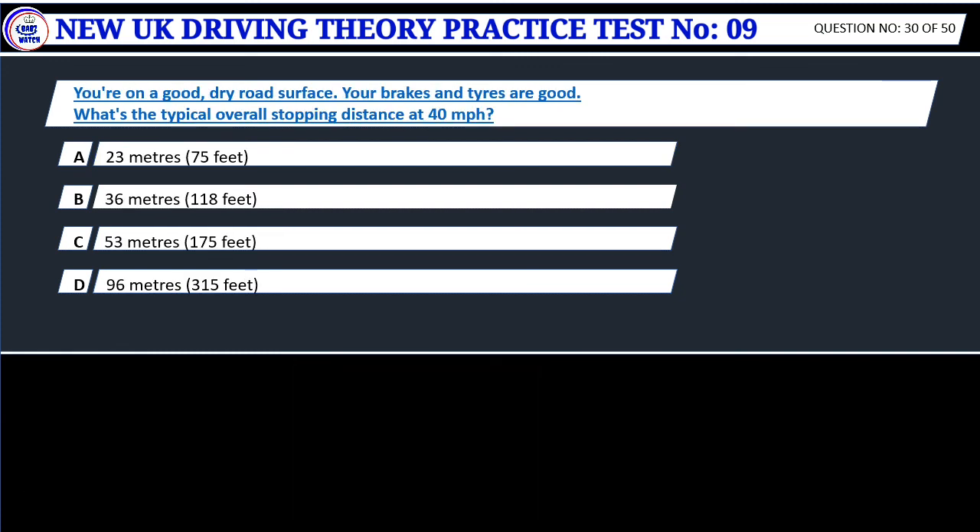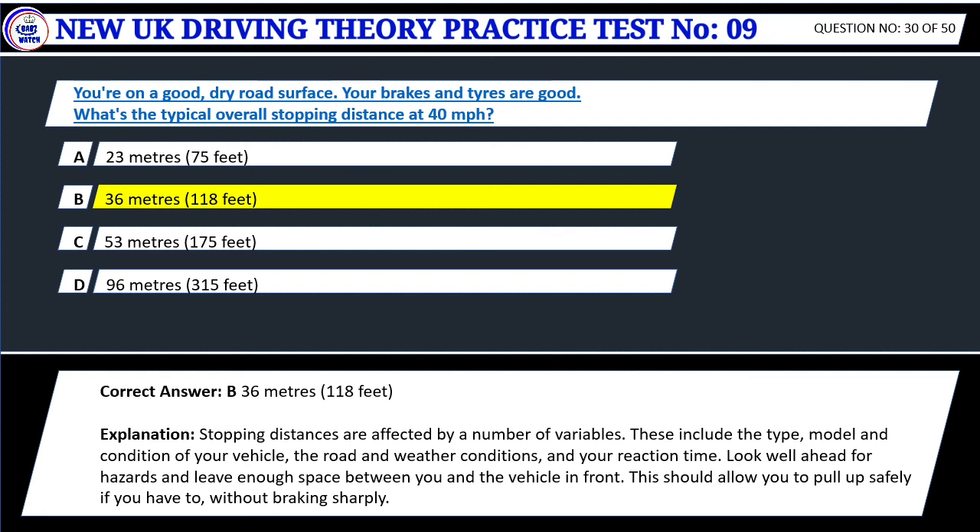Question 30. You're on a good, dry road surface and your brakes and tires are good. What's the typical overall stopping distance at 40 mph? A. 23 meters, 75 feet. B. 36 meters, 118 feet. C. 53 meters, 175 feet. D. 96 meters, 315 feet. Correct answer: B. 36 meters, 118 feet. Stopping distances are affected by a number of variables, including the type, model and condition of your vehicle, the road and weather conditions, and your reaction time. Look well ahead for hazards and leave enough space between you and the vehicle in front, to allow you to pull up safely without braking sharply.